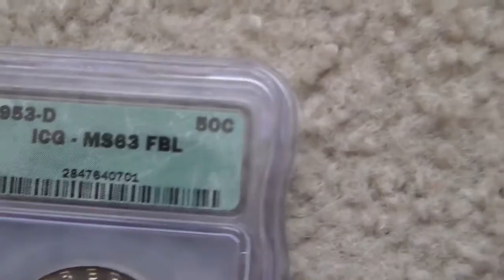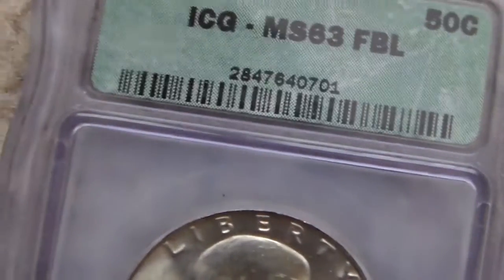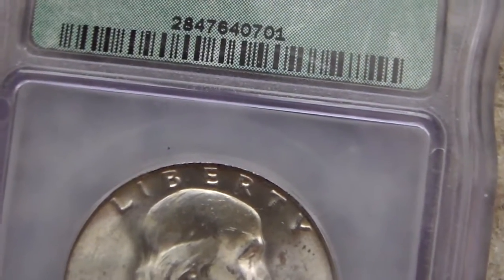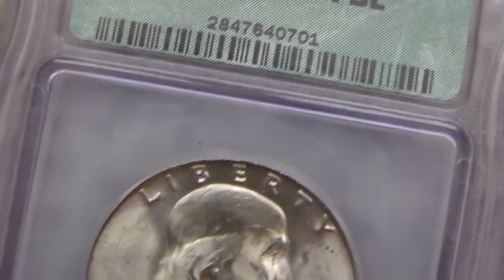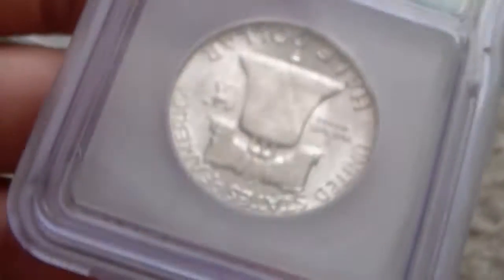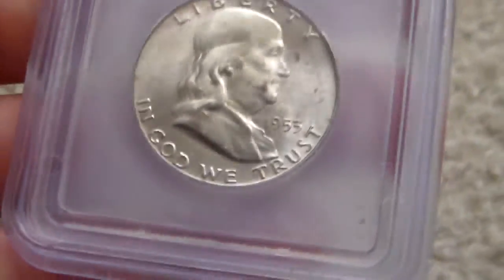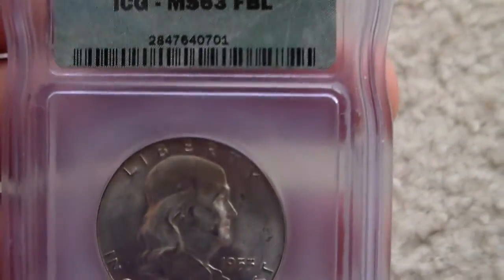Another example here for you is this ICG coin — again, another example of a company that's not exactly the most notable. I'm pretty sure it's decently genuine, it looks genuine, but you never can tell. This was something that my dad gave me, so not something I bought myself.